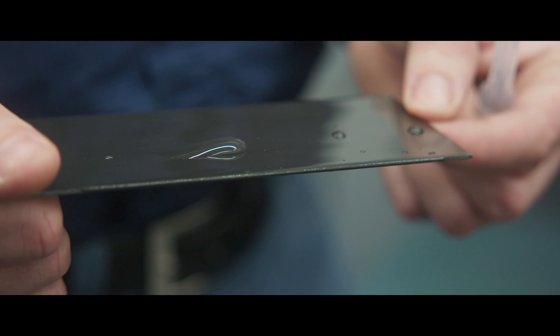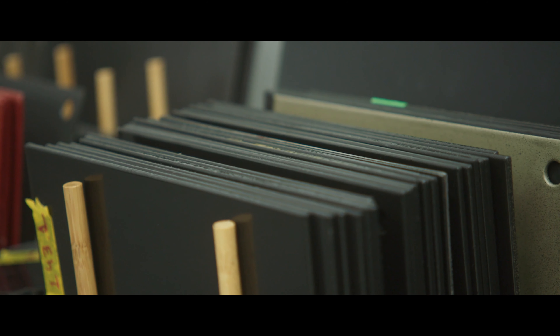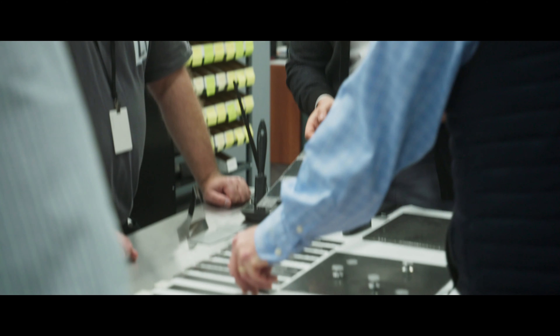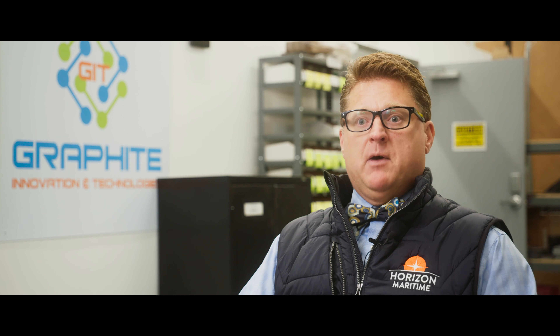This product is going to revolutionize the industry in a series of ways — it's durable, it's going to give improved performance, less noise, and also better fuel consumption. The partnership is really beneficial for Horizon; we're coming up with good ideas that are going to improve our environment. It's definitely going to make us more globally competitive in the maritime industry. It's a really good win-win-win for everybody.